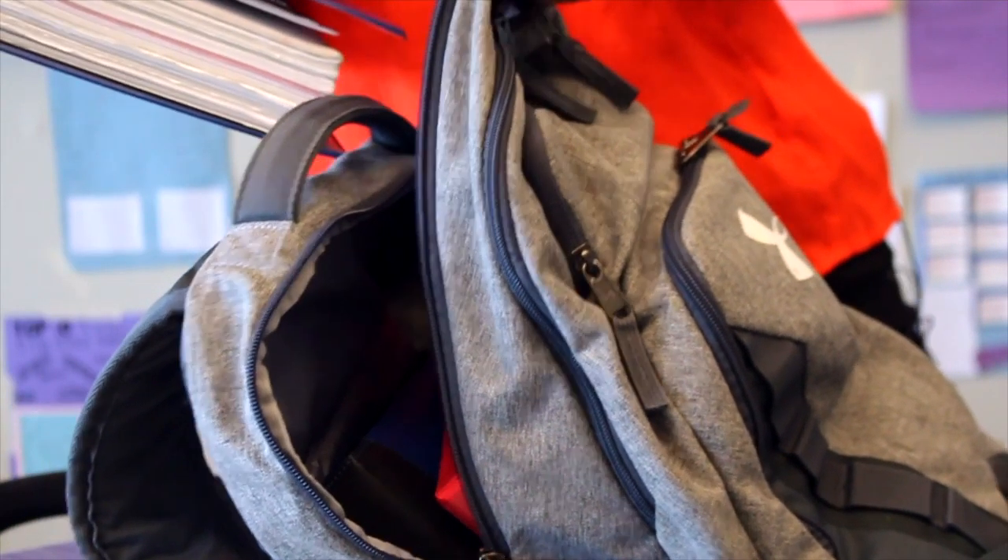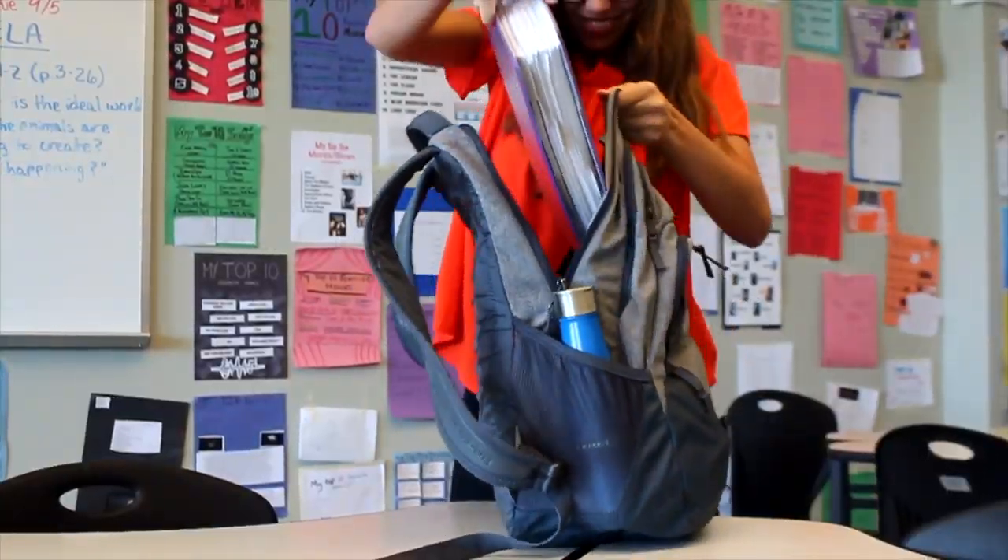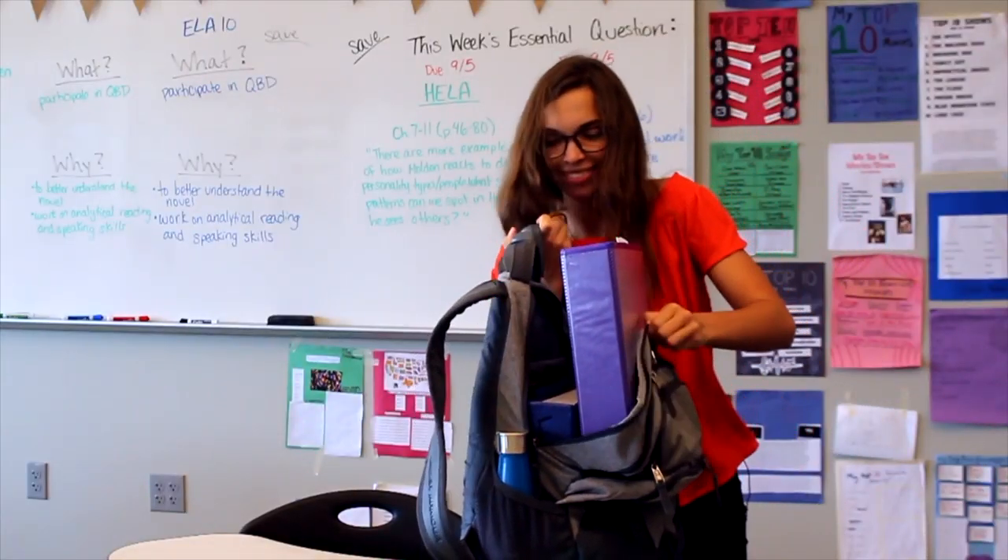First back to school hack will help you stay super organized. Get multiple binders for each of your classes so you don't mix up your papers.